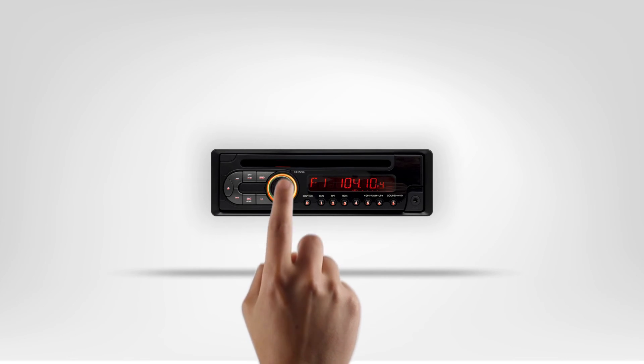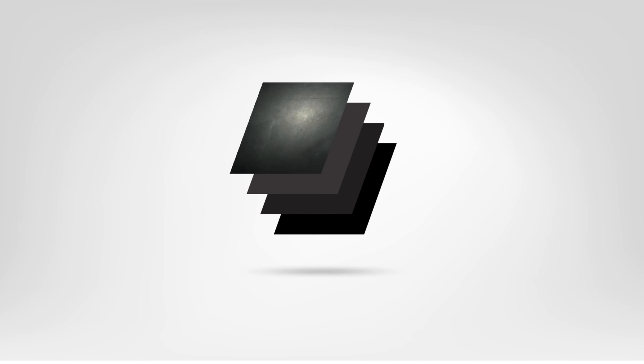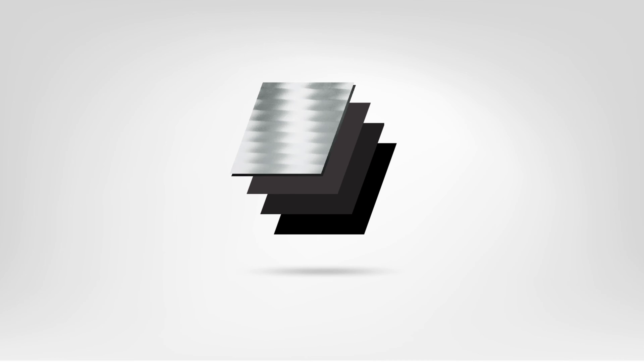Capacitive sensors are advantageous in a wide variety of applications and work based on the fact that the human body can hold a charge and act as capacitors. They can be covered with almost any non-conductive material and stay operational, because these materials have a dielectric constant which doesn't allow current to flow, but does allow the energy field lines to penetrate the material in order to register the touch through the material.